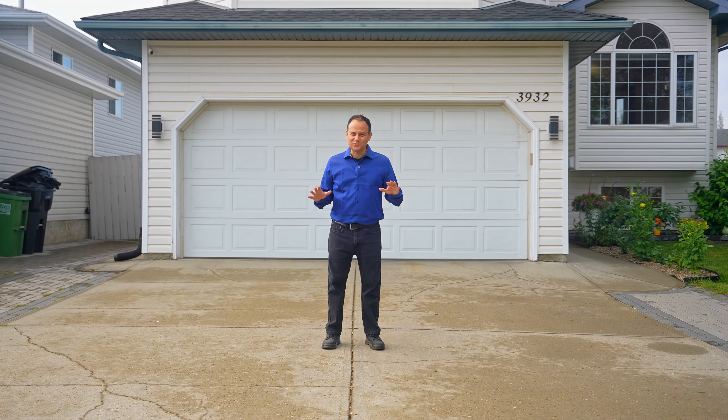Thank you for joining me on this home tour today. If you're interested in taking a closer look at this home, give me a call and I'd be happy to set up a viewing appointment. This is Justin Tazzi with eXp Realty.